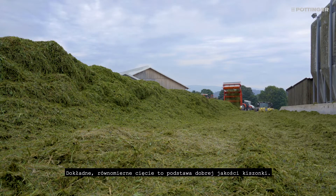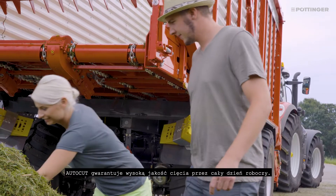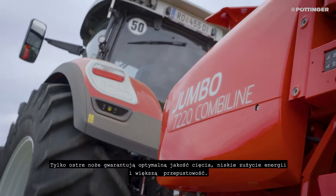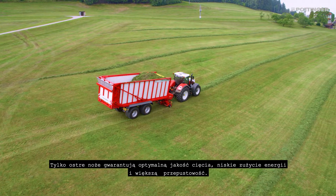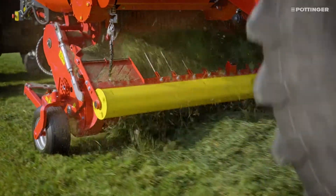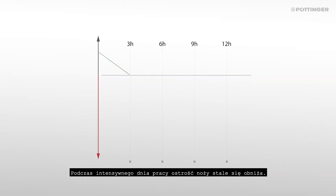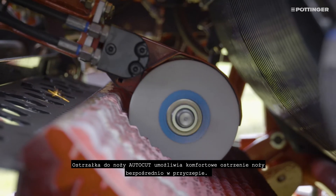A precise and consistent chop is the basis for the best silage quality. Only really sharp knives can guarantee optimum chopping quality, lower power consumption and increased output. The sharpness of the knives deteriorates continuously during intensive operation. To counter this, the AutoCut knife sharpening system is a convenient way to sharpen the knives directly on the loader wagon.